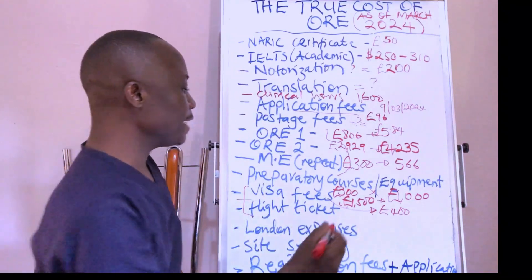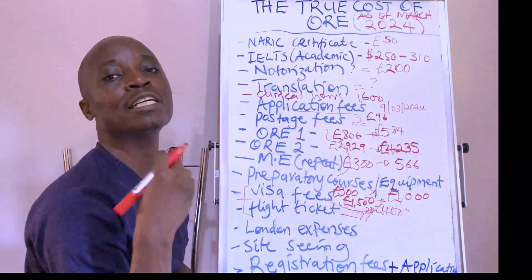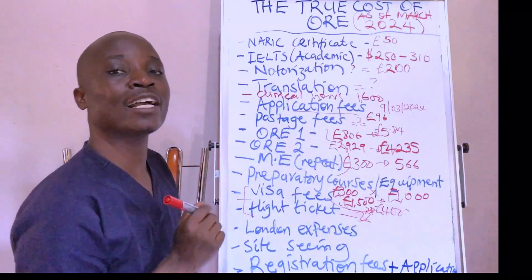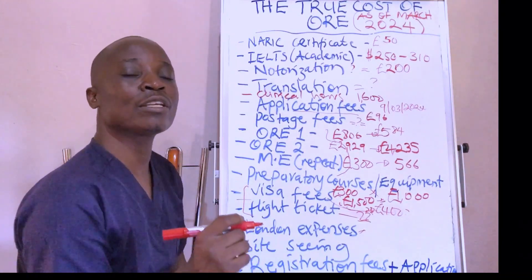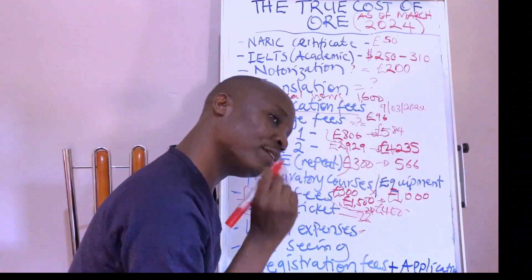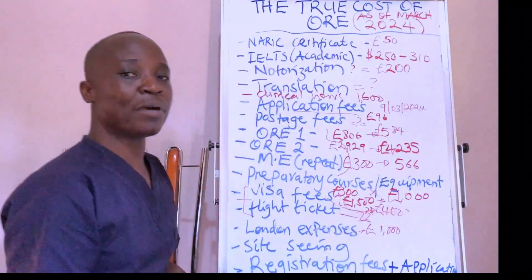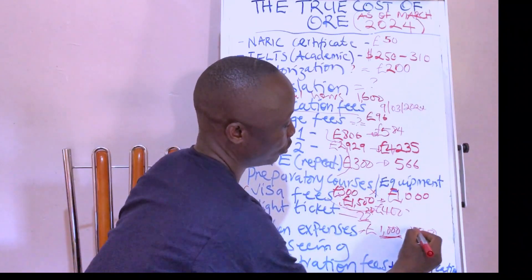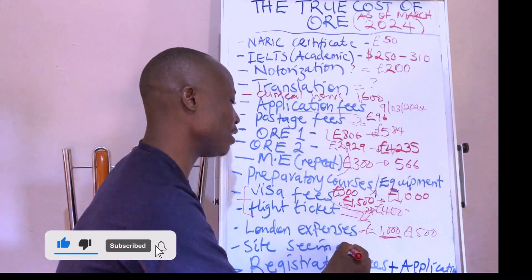Flight tickets are a cost you have to consider — the amount depends on your airline, time of booking, and class. For London expenses, you know you'll be eating, travelling to exams, and needing accommodation. My personal recommendation is at least 1,000 pounds per month you plan to spend in London, but 1,500 pounds per month is more realistic and recommended.